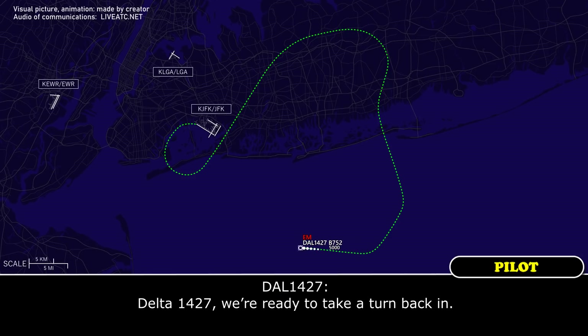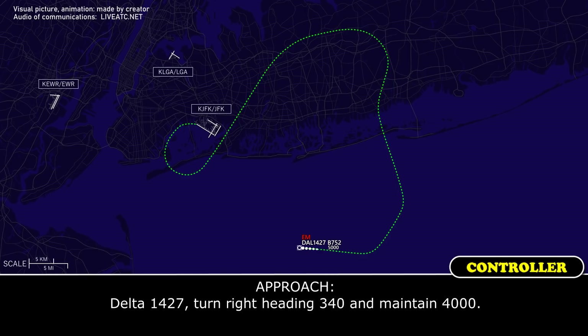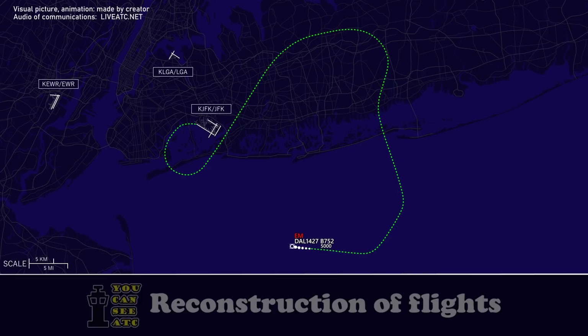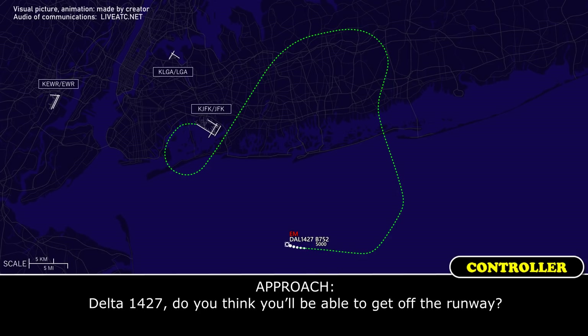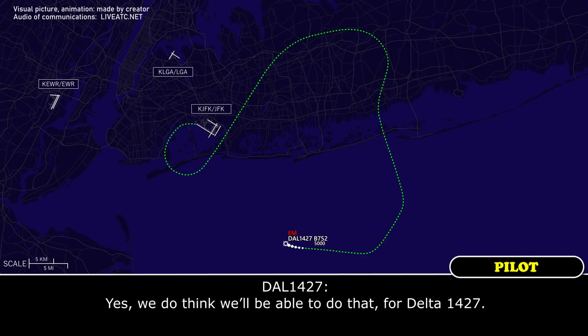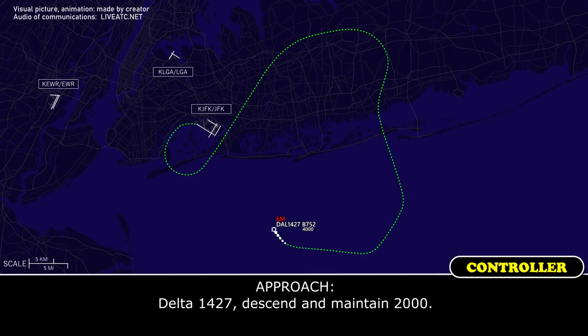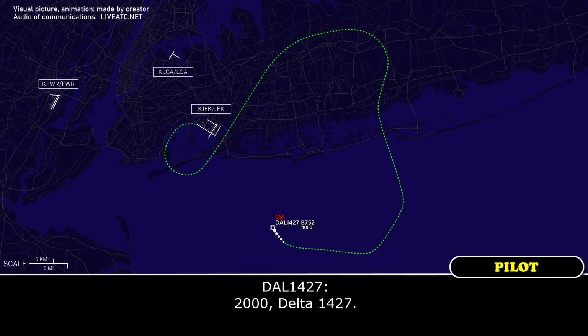Delta 1427, we're ready to take a turn back inbound. Delta 1427, turn right heading 3-4-0 and maintain 4,000. Right turn 3-4-0, 4,000, Delta 1427. Delta 1427, do you think you'll be able to get off the runway? Yes, we do think we'll be able to do that, Delta 1427. Thank you. Delta 1427, descend and maintain 2,000. 2,000, Delta 1427.